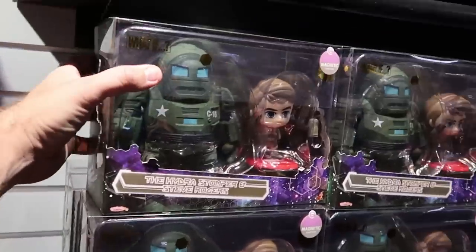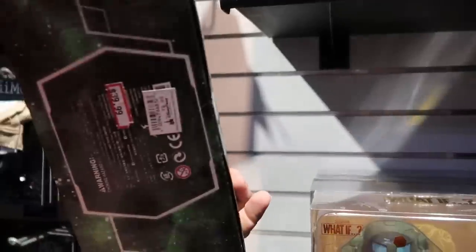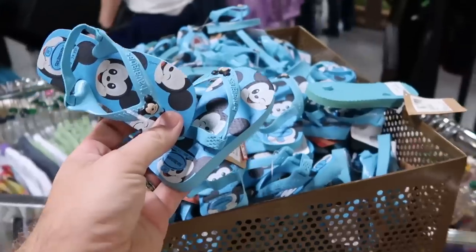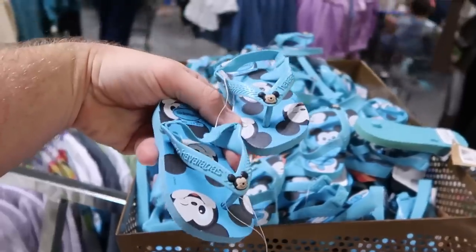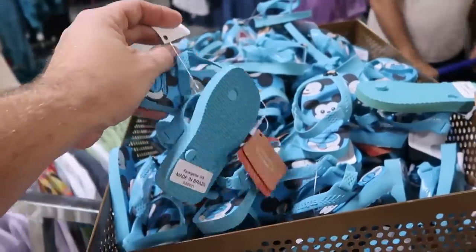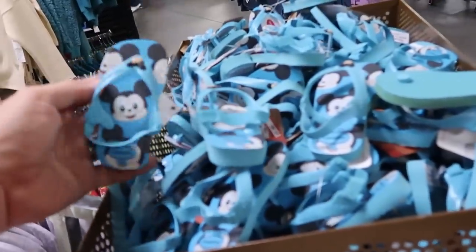Over here they have the Hydra Stomper and Steve Rogers Magnetic Functions — these are Marvel Studios What If, $39.99 from $78. On top of some of these little clothing kiosks, look at these — they have some Disney Havaianas flip-flops for kids. These ones all have Mickey Mouse on them, and they are so stinking cute. $9.99 only from $20.